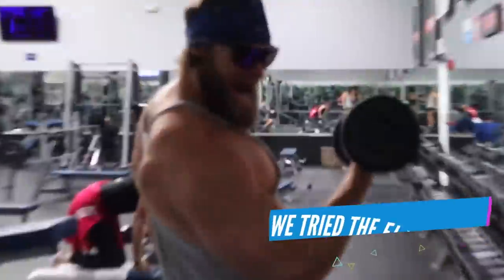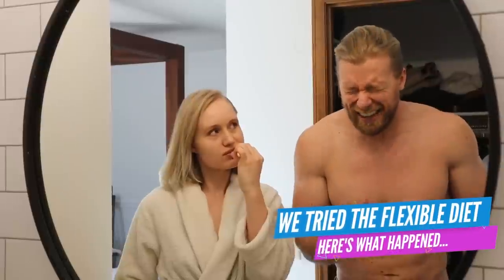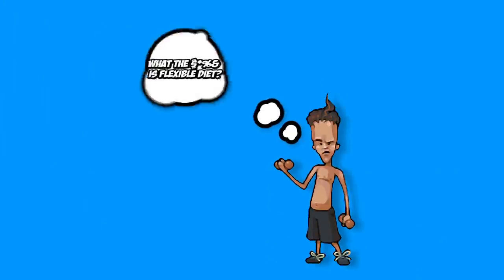We tried the Flexible Diet. Here's what happened. But first — the Flexible Diet. What the hell is it?